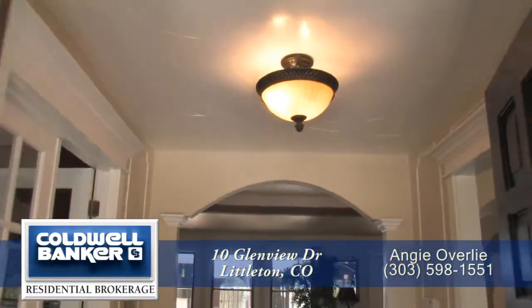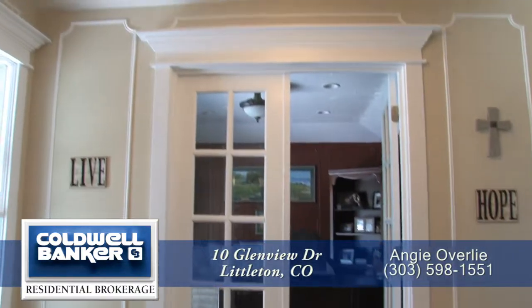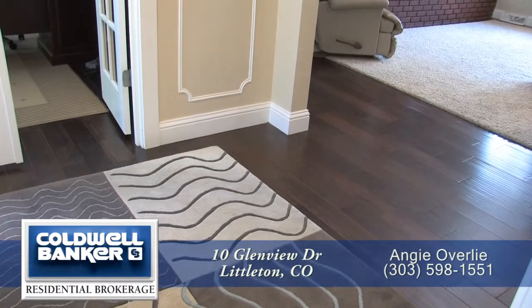When you enter this custom home, you step into the foyer area. You'll immediately notice the detail molding work throughout this home. There's mocha hand-hewn wide plank wood flooring throughout much of this level.